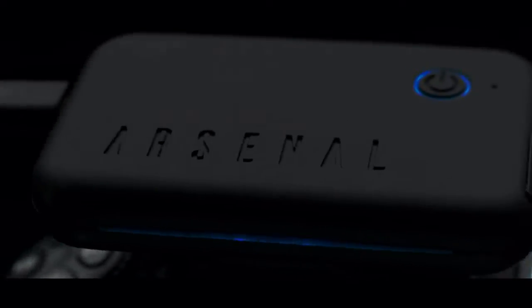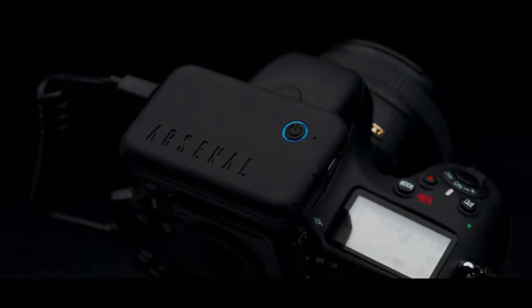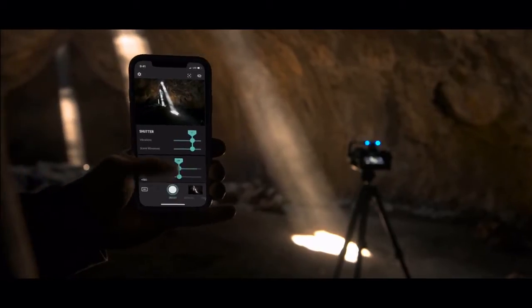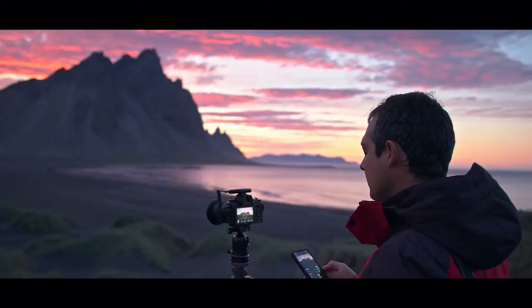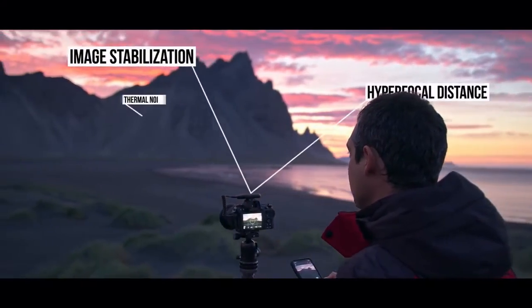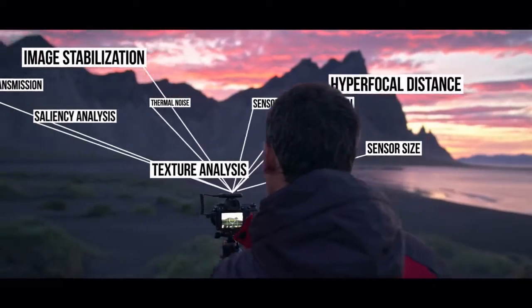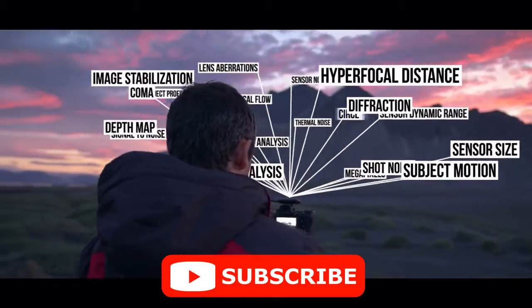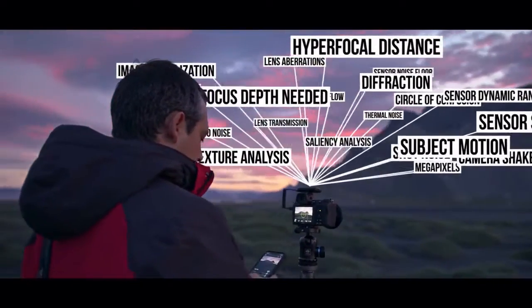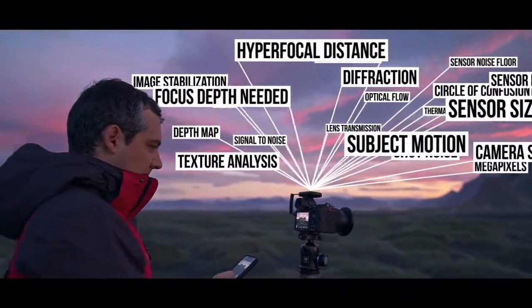We've made it smarter, way faster, and packed with awesome new features. With one tap, Arsenal 2 finds settings to take the best photo possible. Then it fine-tunes those settings by analyzing 22 different factors. Just like the original, Arsenal 2 uses state-of-the-art machine learning to help you take a great photo in any condition.